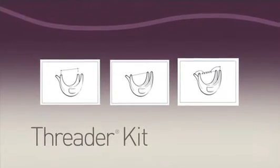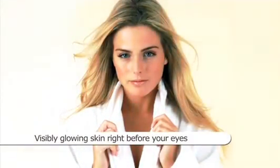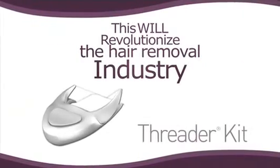You'll have the most amazing experience through our easy-to-follow instructions that will guide you to having visibly glowing skin before your eyes. Ladies, this is going to revolutionize the hair removal industry.